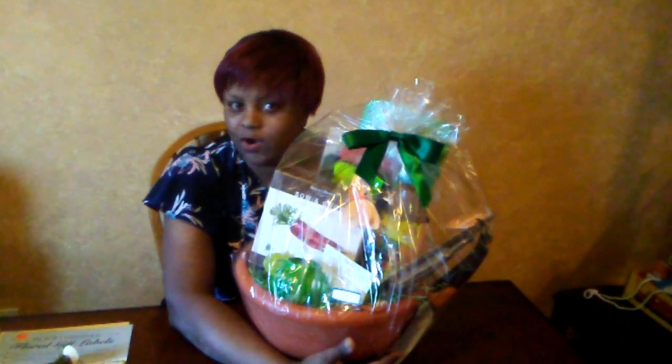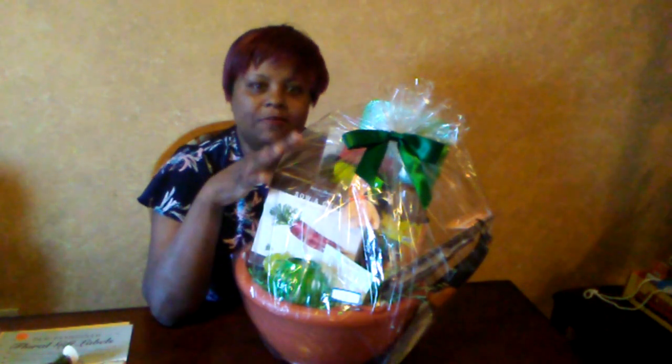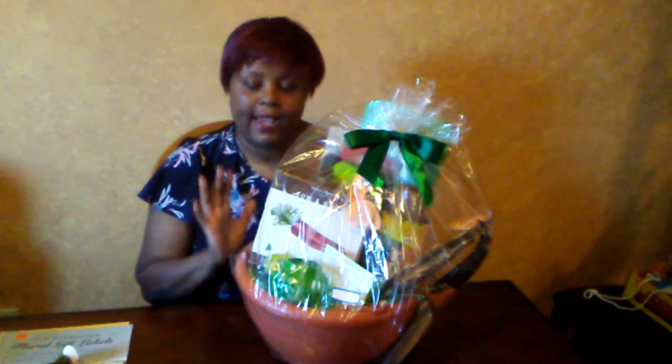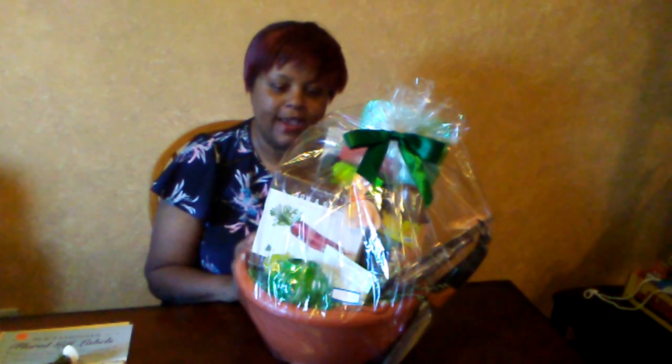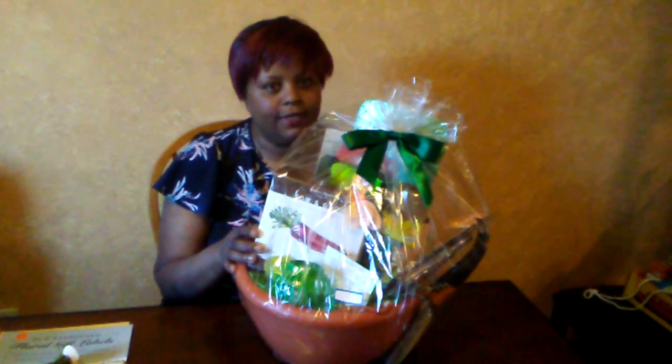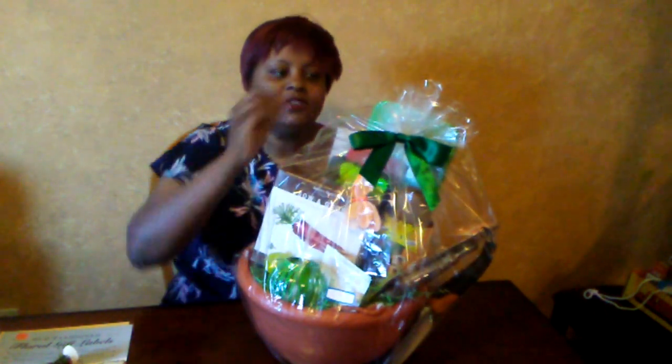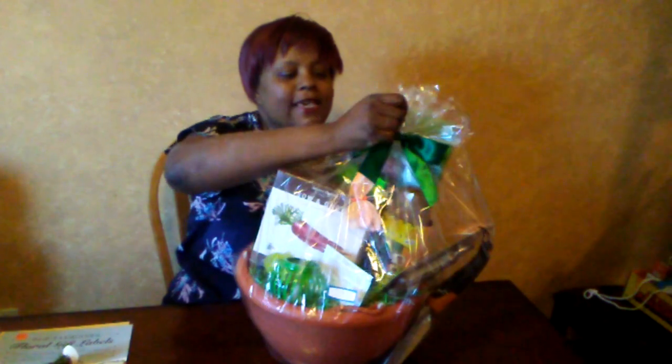Hi everybody, good afternoon. It is April 9th and I'm Hope from Seedaholic Gardens. I'm doing an unboxing because I went to the Park Forest Garden Club today and I won — well, actually Miss Julie from church won the raffle prize, but she knows I'm a seedaholic and this one contains some seeds and gardening stuff, so she gave it to me. I'm going to open it for you guys to see.